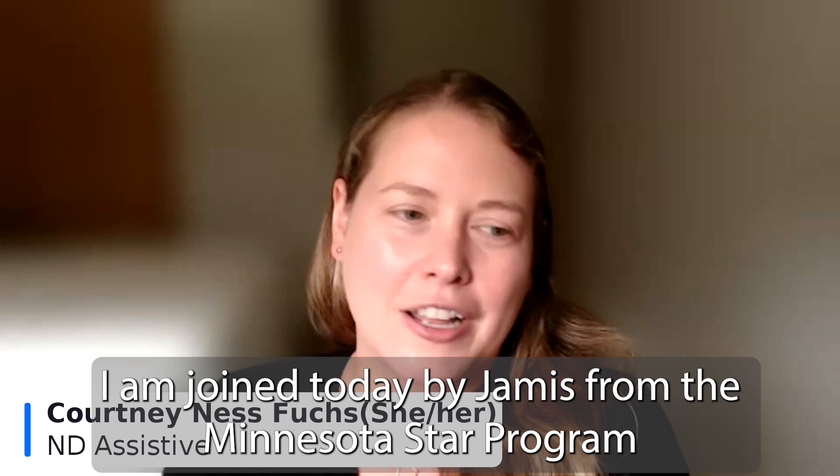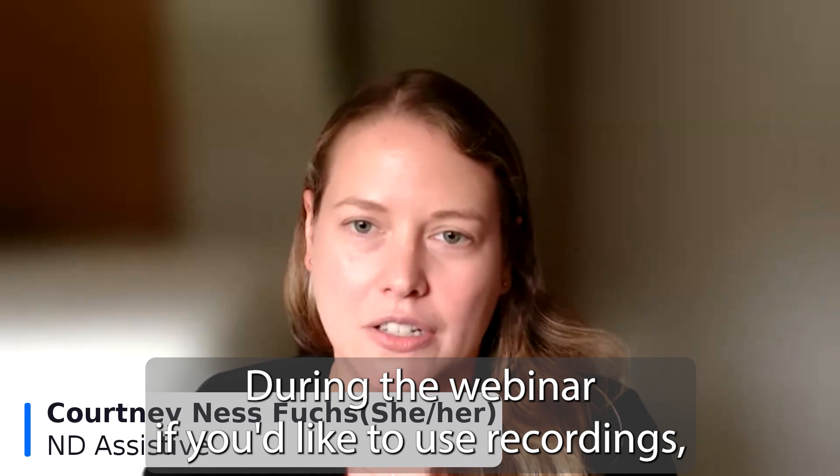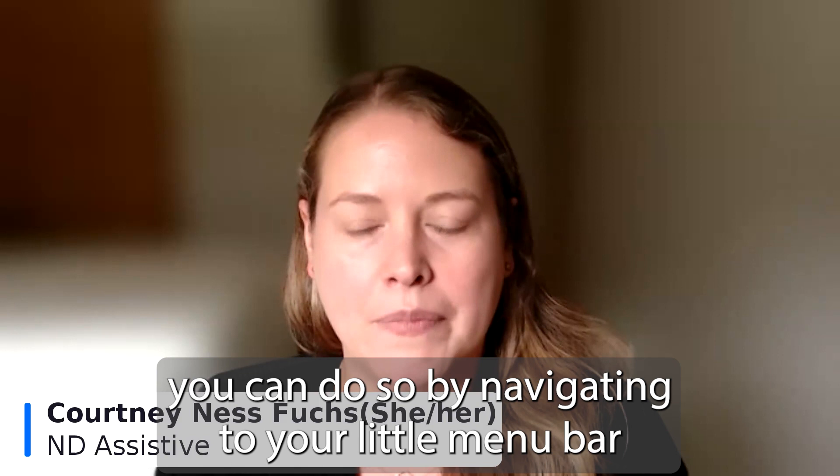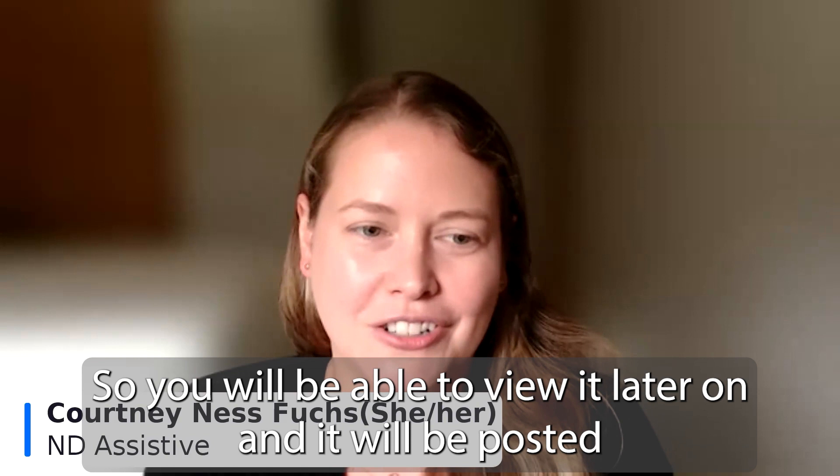During the webinar, if you'd like to use recordings, you can navigate to your menu bar and click on 'show captions' to see the transcript. This webinar is being recorded, so you will be able to view it later. It will be posted on our YouTube channel, and we'll make sure we send out a copy of the recording to you.